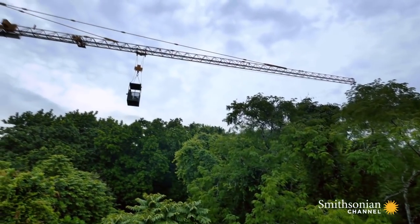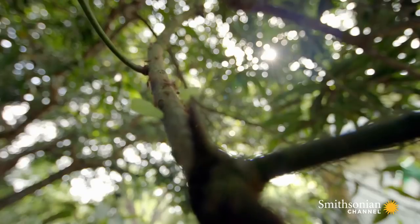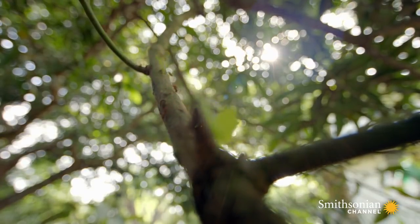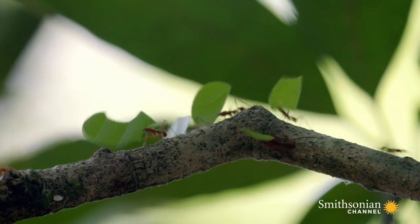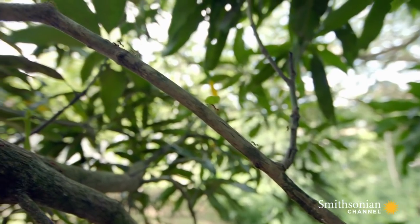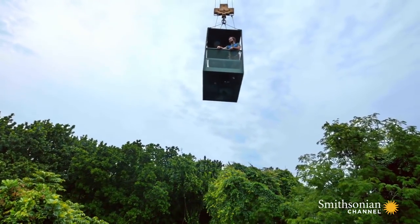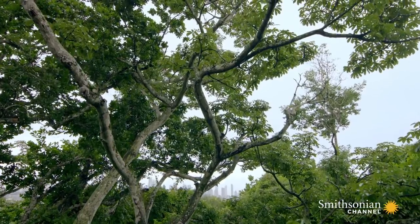One of the coolest things about the canopy is that it's actually primarily populated by ants. Up to 50% of the total animal biomass is probably ants, which is ridiculous. It's not just their numbers, but their diversity. There may be 30 ant species in a single tree.